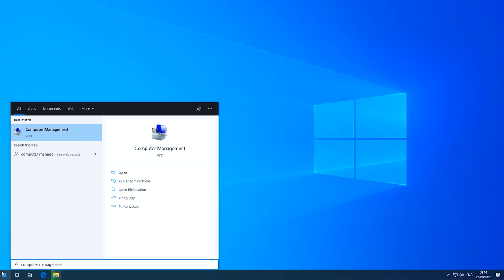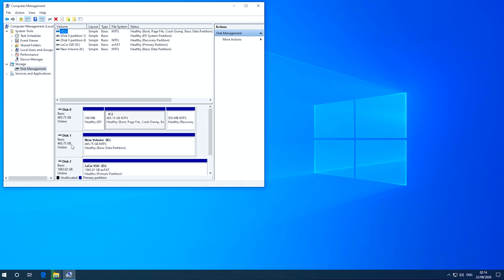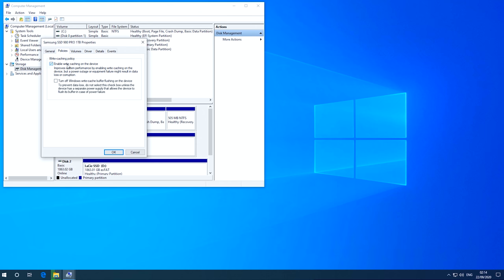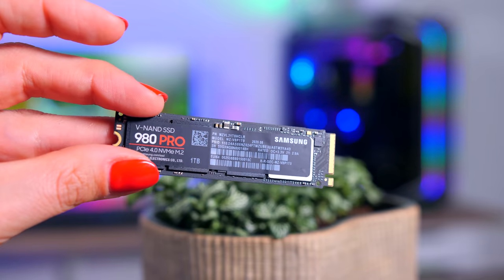Before using this drive, you need to make sure it's set to performance mode in Windows and that write caching is enabled — it only takes a few seconds and is something you should do for most SSDs. On their previous drives, Samsung used their own NVMe driver that handled all that for you. I think that simple driver was much easier for most users and avoided complaints about why the Pro drive wasn't performing as fast as expected. Removing this feature feels like a step backwards.